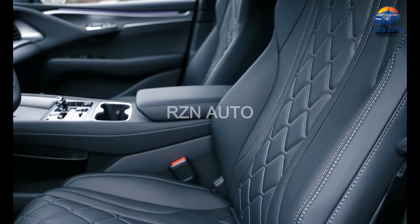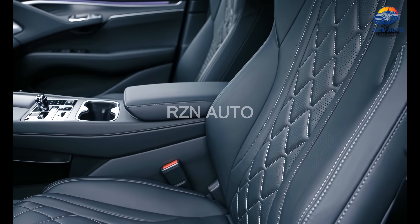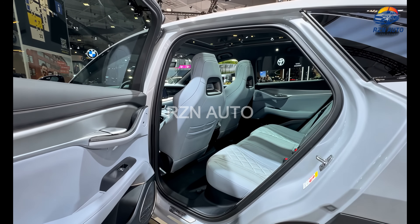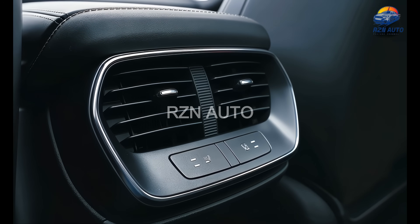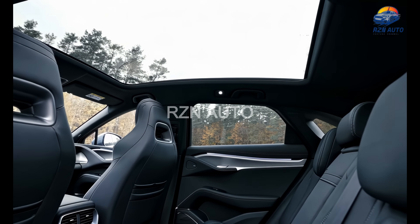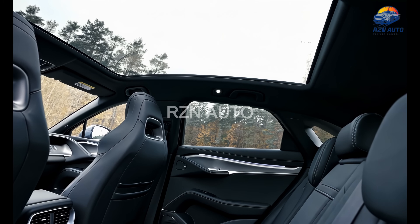The front seats are plush and supportive, offering heating, cooling and even massage functions in the higher trims. Meanwhile, rear seat passengers are treated to impressive legroom, a flat floor and their own climate zone, perfect for long distance cruising. Add in a panoramic glass roof, wireless charging and a premium sound system, and it's clear BYD isn't holding back.